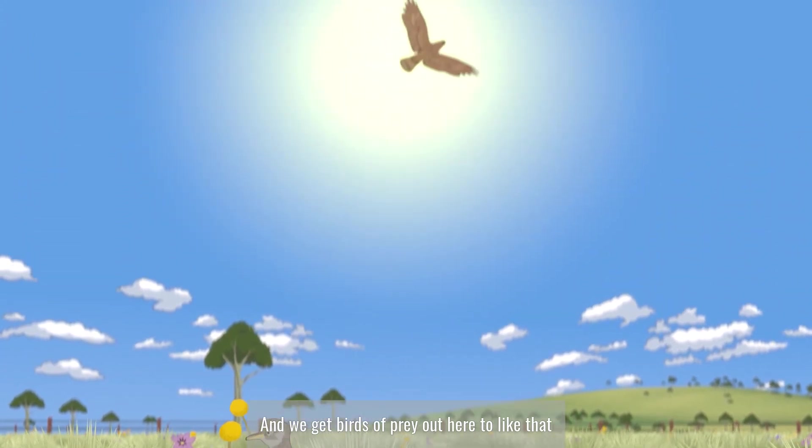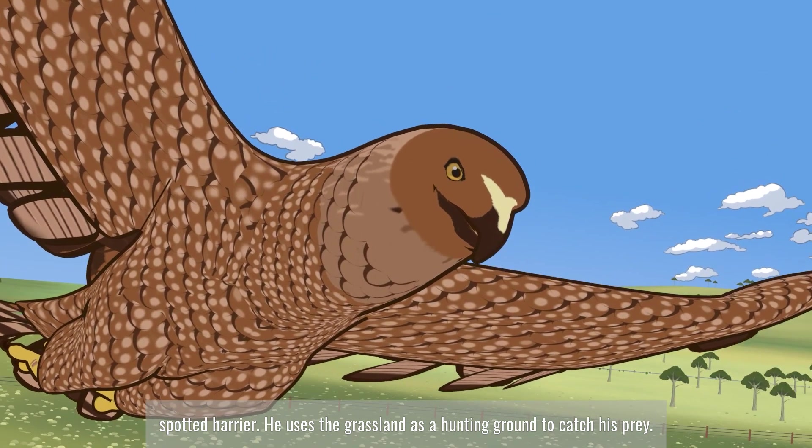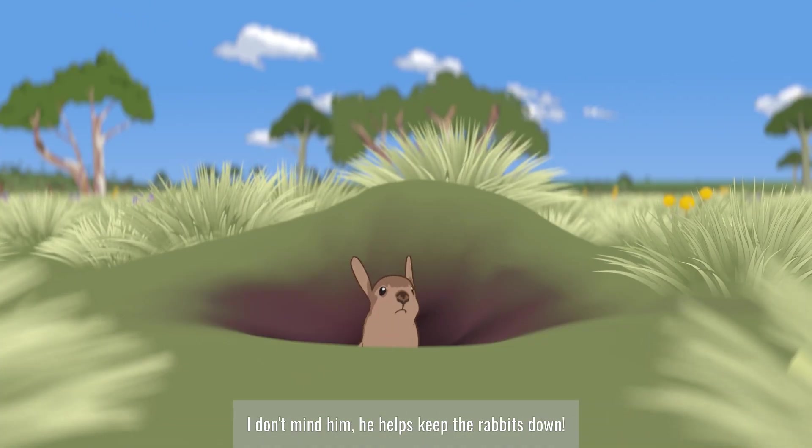We get birds of prey out here too, like that spotted harrier. He uses the grassland as a hunting ground to catch his prey. I don't mind him — he helps keep the rabbits down.